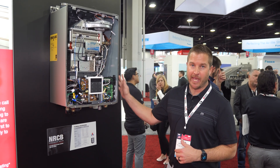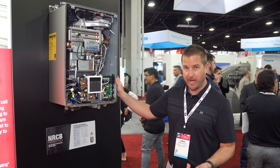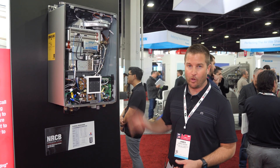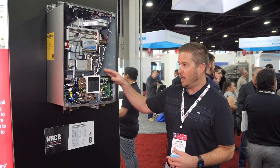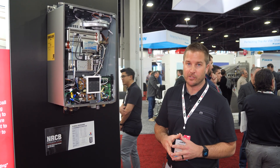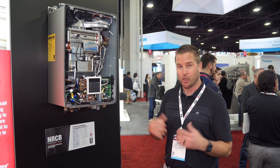This single appliance is capable of delivering hot water — not only domestic hot water for bathing and other uses, but it also is able to provide hot water for space heating, featuring a separated heat exchanger so there's no cross-contamination between your domestic and your hydronic side.